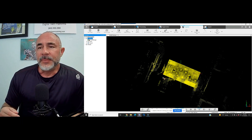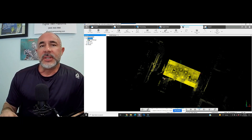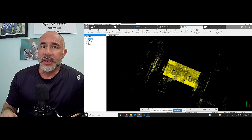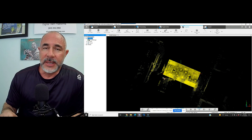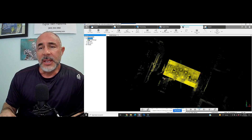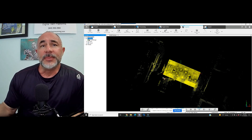I hope this helps you out. If you've got any questions, please let us know. You can email us at info@AtlanticLaserScanning.com or call us at 800-955-3960. Atlantic Laser Scanning has Faro laser scanners for rent and sale. We hope to hear from you soon. Thank you.